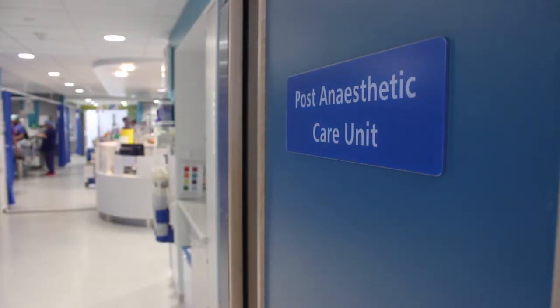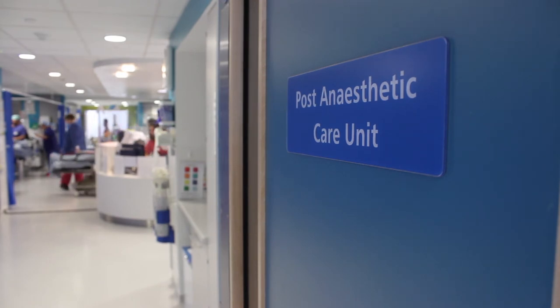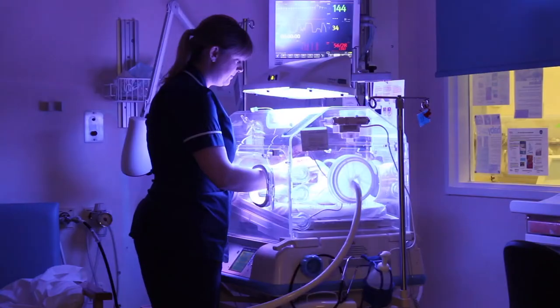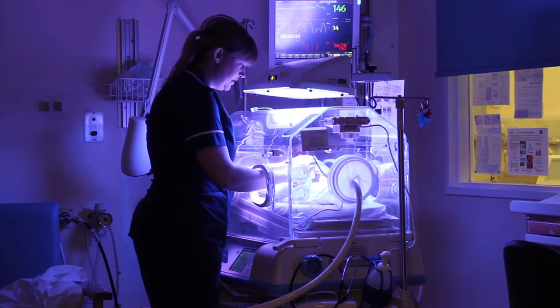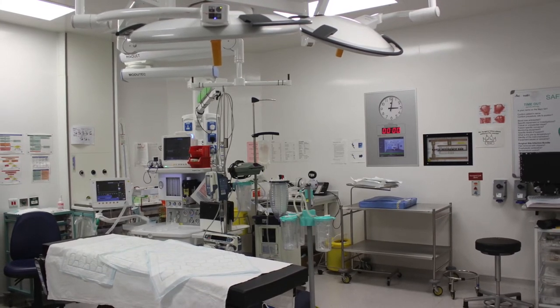Teaching is mainly centred around main theatres, and interesting cases are usually flagged up across the department. Most of the time it's fairly easy to go and see interesting cases and do interesting things. Most of your modules you can complete with us — we do obstetrics, intensive care, airway, intermediate airway, ENT, paediatrics, and quite a lot of trauma and Seaport work. The obstetric unit is quite busy with about four and a half to five thousand deliveries a year, so it's going to be a busy rotation.